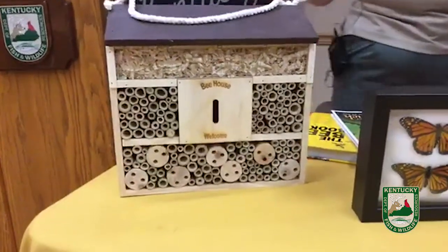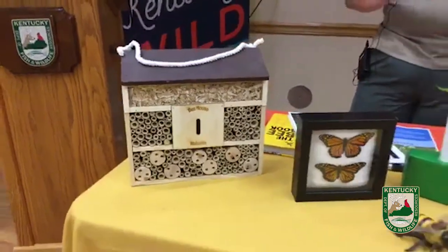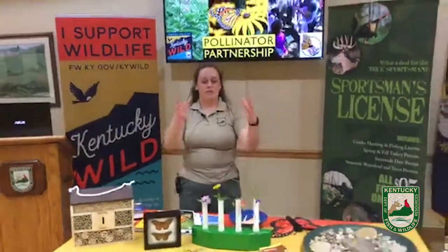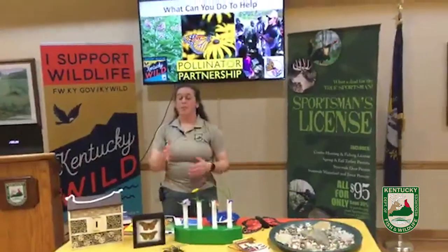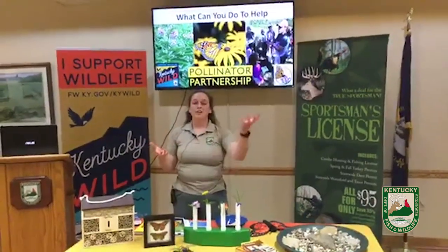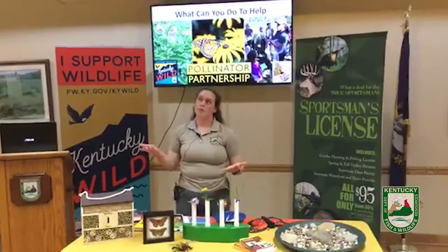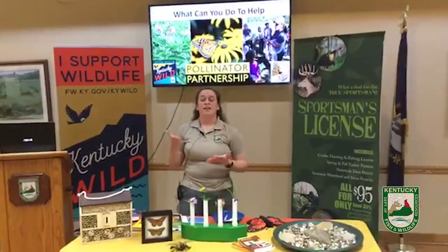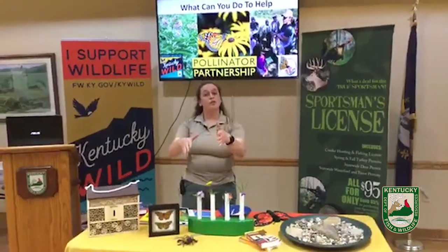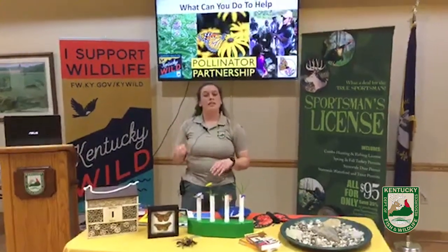We have a bee house right here so you can build your own — we have plans for that and you can find some online. Bee houses specifically: honey bees live in a hive, but a lot of people don't realize that in Kentucky, honeybees are just a very small number. Most of our bees — almost 2,000 species — are mostly solitary bees or ground-nesting bees.